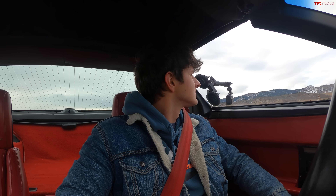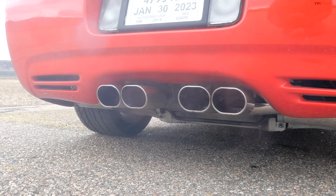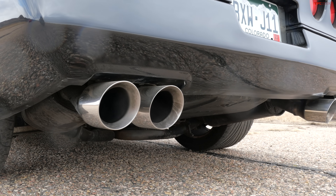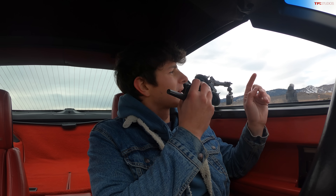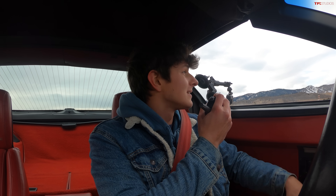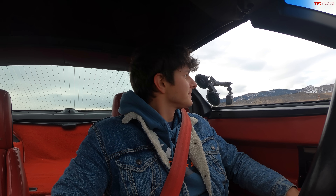Both of these cars have slightly modified exhaust. Let's see which one sounds better. I've got to admit that the aftermarket exhaust on that C5 sounds better than my stock C4, but neither car sounds bad — both sound awesome. Can't beat a small-block Chevy V8.